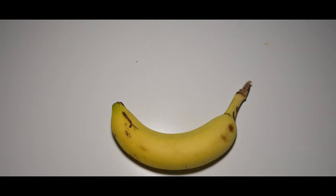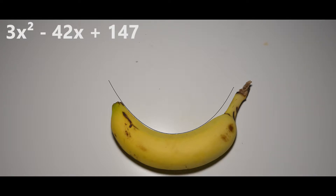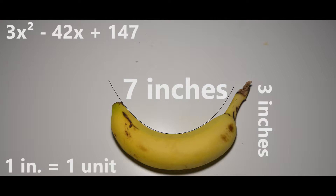As you can see, a parabola is barely noticeable in this region of the banana, using math. The formula for the parabola is 3x squared minus 42x plus 147. Using a ruler, they have measured the banana to be 3 inches tall and 7 inches long. Researchers then transferred this information to graph paper, being that every inch is a unit.